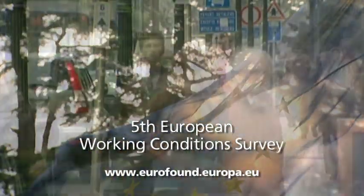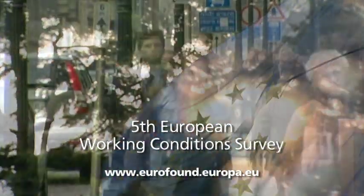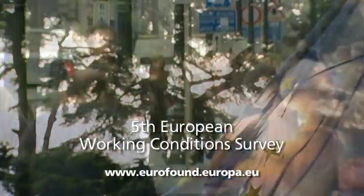To find out more about the European Working Conditions Survey, go to www.eurofound.europa.eu.